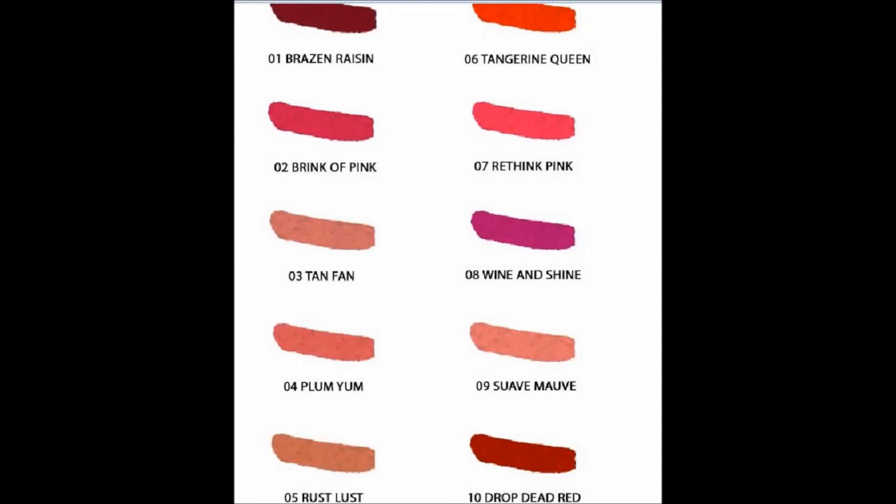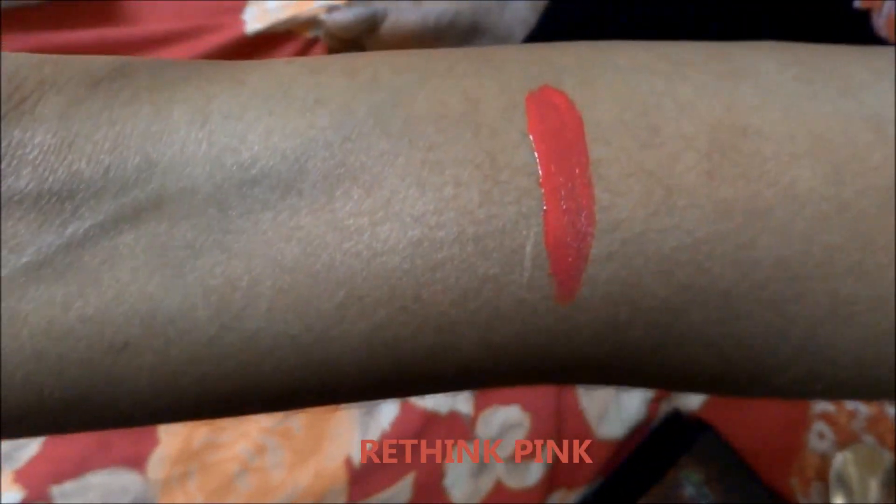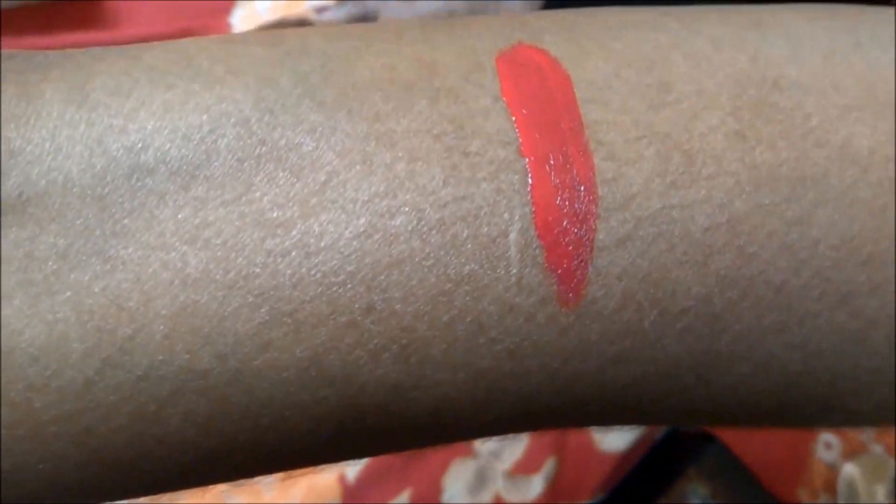I have got only two shades right now. The Rethink Pink is completely a fuchsia pink color — I just love it. It has fuchsia undertones in it and this is what I've applied today. I really liked how it looks on my skin tone. I think it goes well with every Indian skin tone. It's a very pinky tone and I just love it.